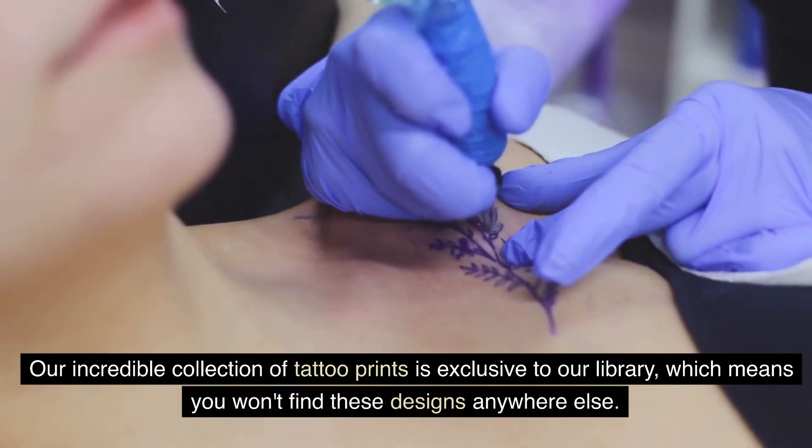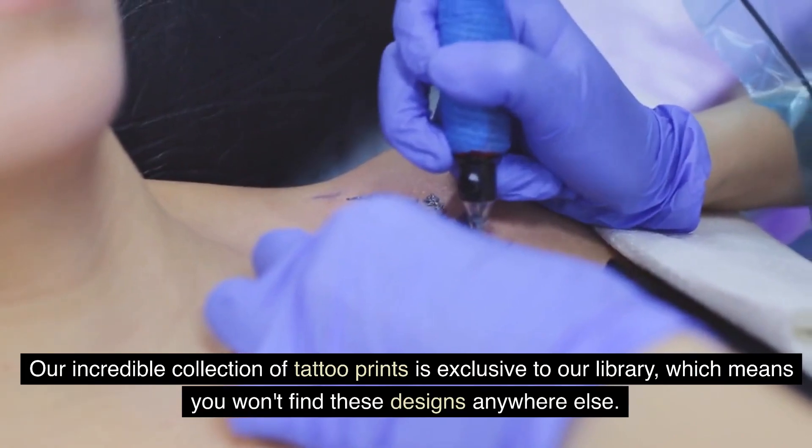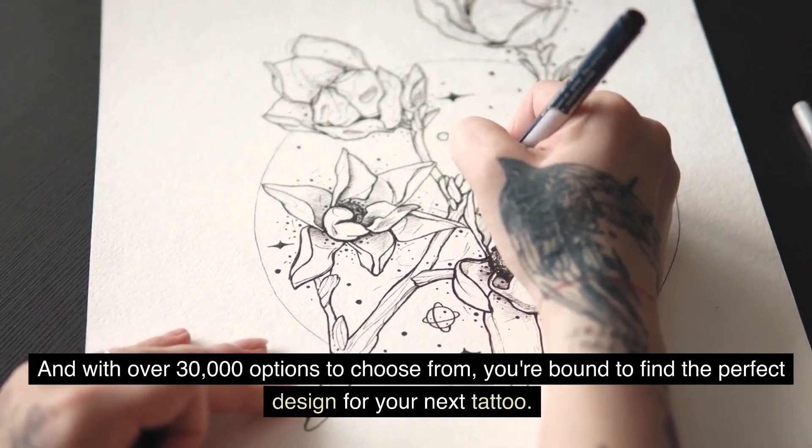Our incredible collection of tattoo prints is exclusive to our library, which means you won't find these designs anywhere else. And with over 30,000 options to choose from, you're bound to find the perfect design for your next tattoo.